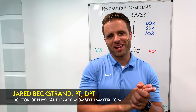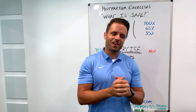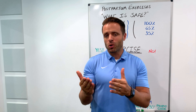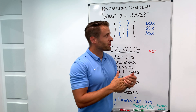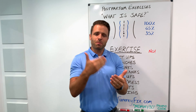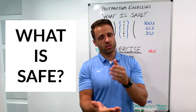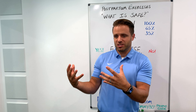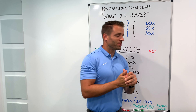What's up ladies? Jared Beckstrand here, doctor of physical therapy, postpartum fitness specialist, MommyTummyFix.com. Today I wanted to jump in and answer the question I get asked the most from patients and clients: relating to postpartum exercise — what is safe, what should I be doing, what should I be avoiding, and how can I make my fitness journey even more effective?